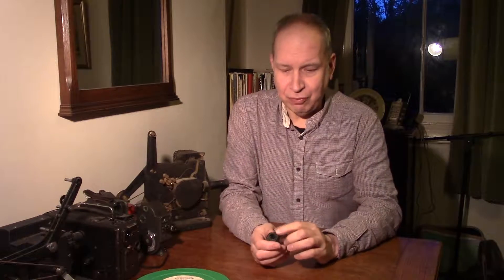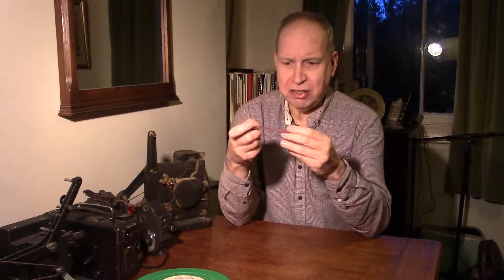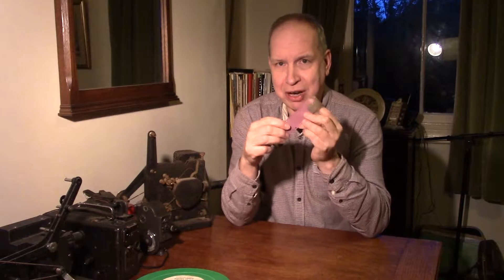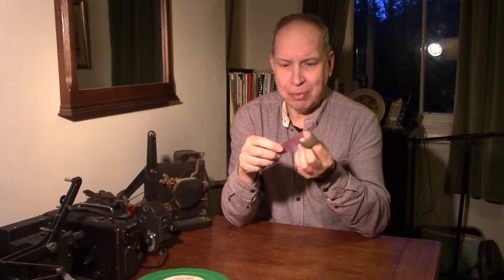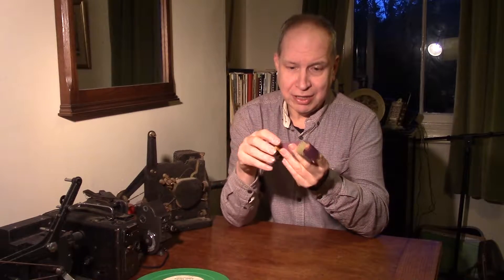I'm going to have a quick look at three different types of format, going back to about 1922 up to about 1940. Mr Edison in America started using this wonderful film developed by Kodak — 35mm film. This was the first type of film which really took off in the cinema, and professional companies were using this from about 1900.